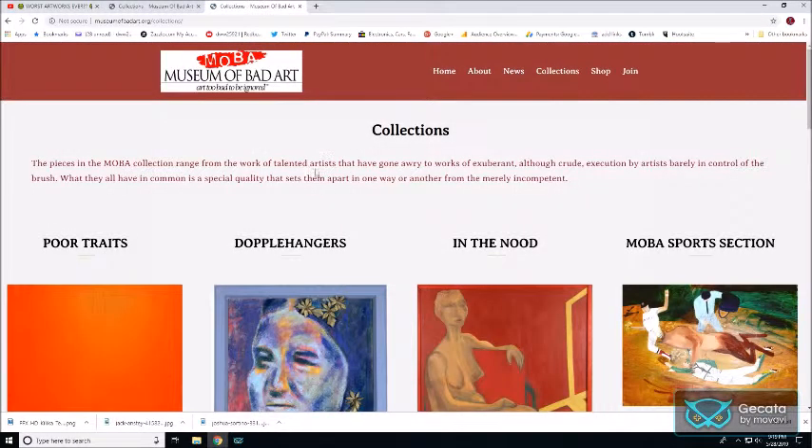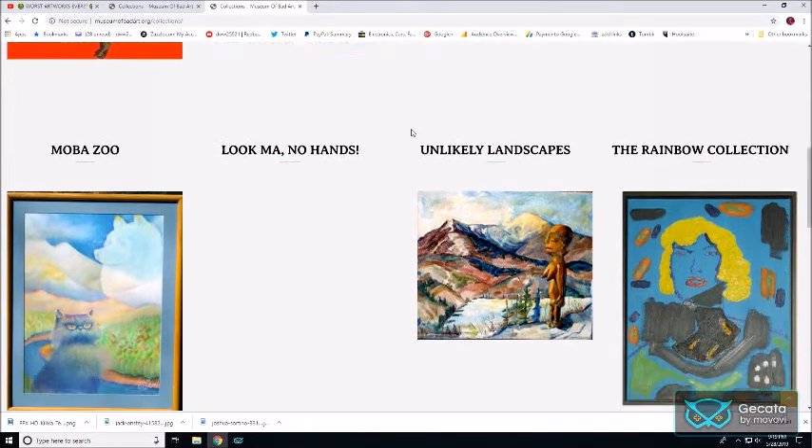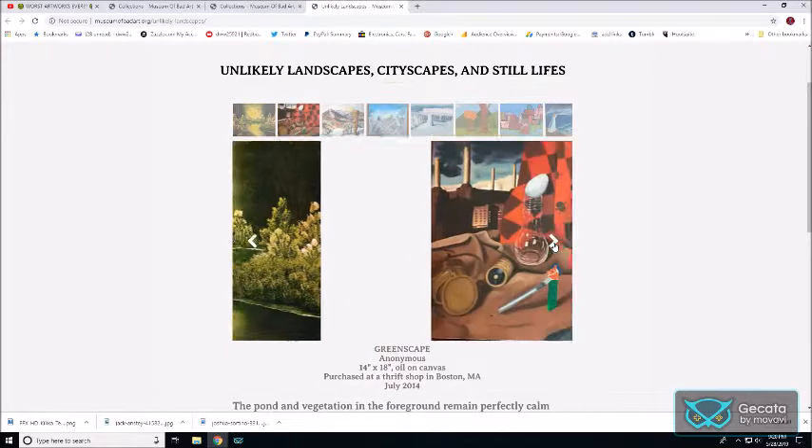This is great. Let's do Landscapes since we did people. Landscapes are easy — that's kind of creepy. The lighting doesn't make sense; I'm not going to say the lighting is necessarily wrong, but it doesn't make sense. There's things on the side — that's weird. Unlikely Landscapes. This one is called Greenscape — it's interesting.